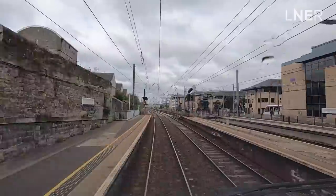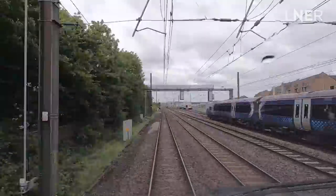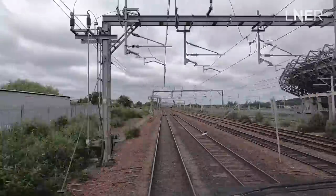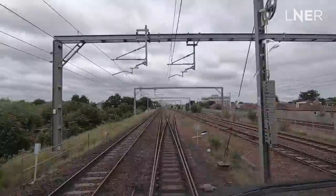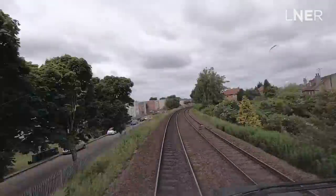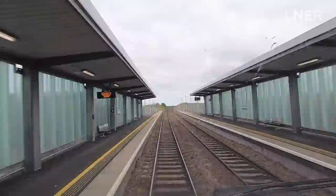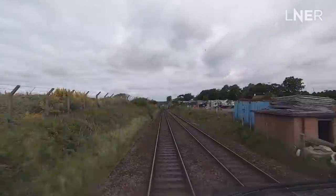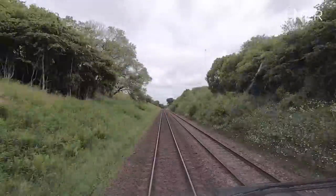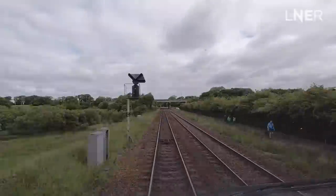We depart Haymarket and weave our way across Haymarket West Junction. This is where we leave Edinburgh behind and begin our journey towards the Kingdom of Fife. The speeds on this route vary, so it's really an enjoyable journey and an enjoyable drive. We've passed through Edinburgh Gateway and Edinburgh Airport on our left-hand side and begin to climb up towards quite possibly one of the most beautiful structures on the railway.